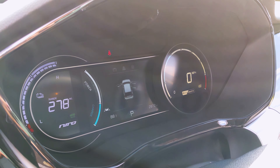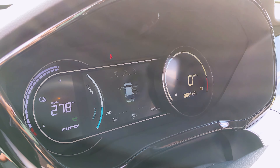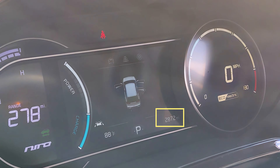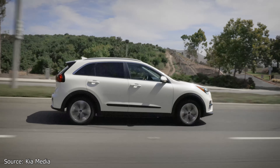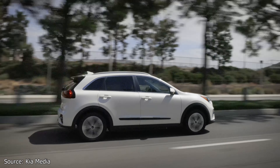Before we begin our day with this EV, let's check in on the current mileage. The car is charged to 100% and estimates 278 miles on normal driving mode. The odometer is currently at 2,872 miles. The Niro EV has an EPA range of 239 miles, so at the end of the day we will see where we are and plug it in to test its charging capabilities. I'll follow back up later in the video with the real world range.